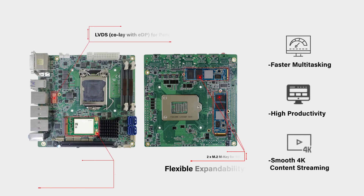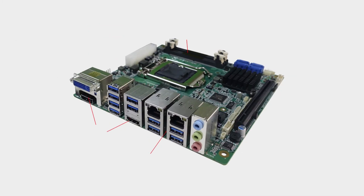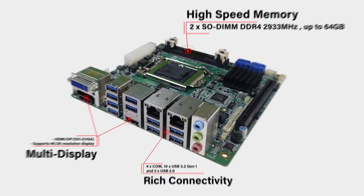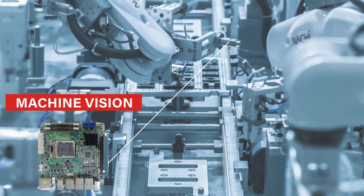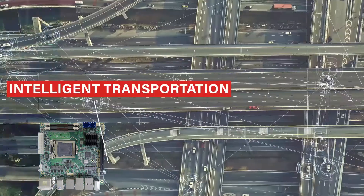With storage expansions and connectivities for faster multitasking and productivity, it fits demanding applications including machine vision, smart factory, and intelligent transportation.